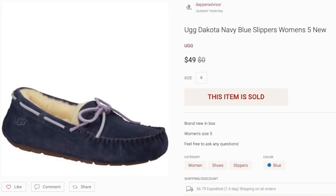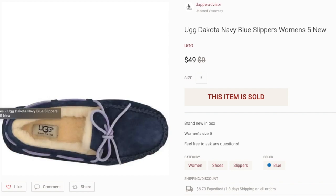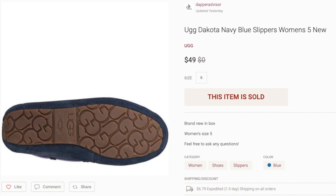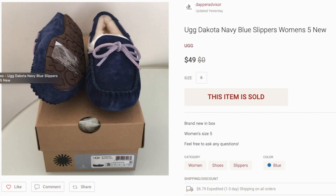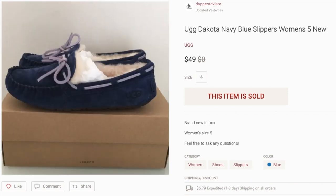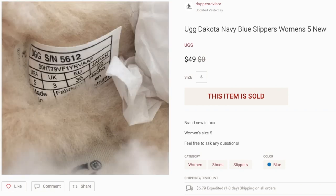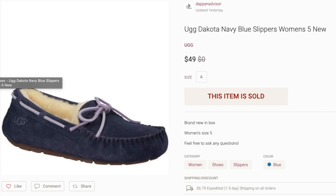Next up, a pair of UGGs from that UGG outlet haul where I picked up about 40 pairs in various sizes and styles. This was one of the last size 5s in this color. When buying shoes in bulk, size is one of the most important things to consider — smaller sizes like 5 and 6 take a lot longer to sell. At the time I was new to buying in bulk, so as soon as I saw brand new UGGs I just grabbed them. I still have so many from that April haul that I probably won't pick up any size 5s or 6s for a long time. I had these listed for $49 and they sold for $49 — I paid $17, so still decent profit.